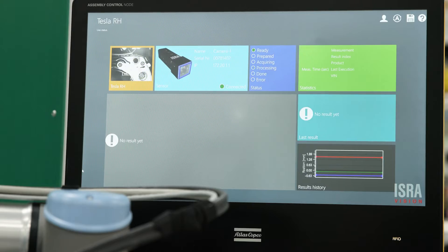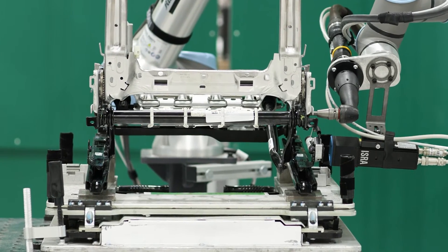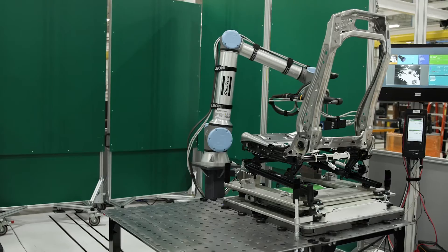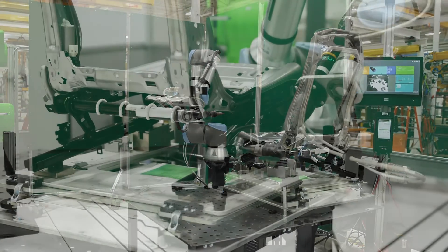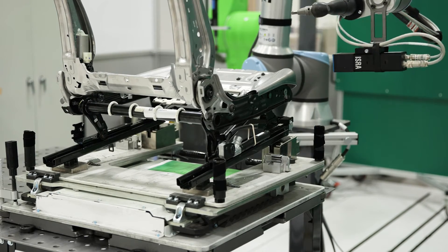Here you see the 2D camera scanning the part each time before tightening. The data gathered during these scans is collected and sent to the robot as an offset. It can actually also be used for validation and preventative maintenance.